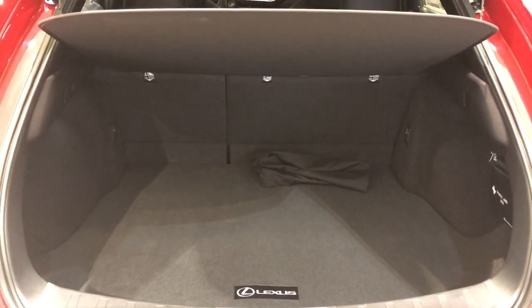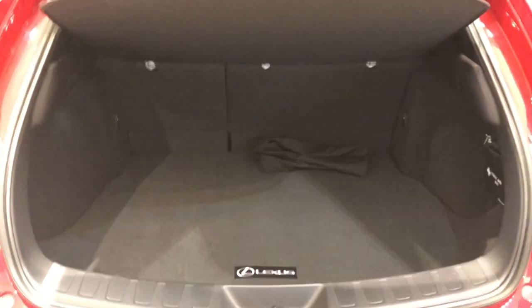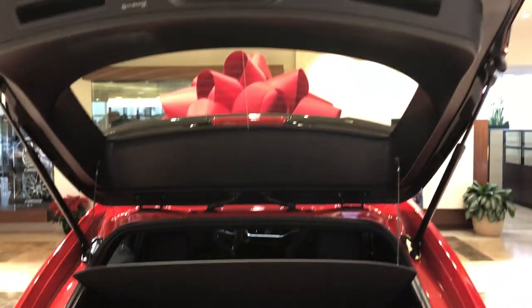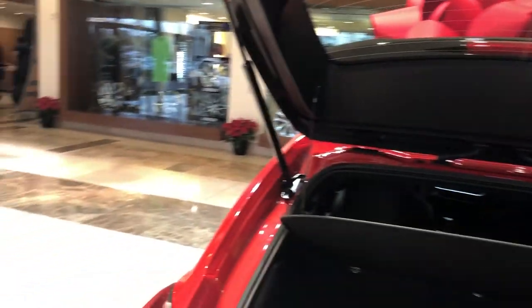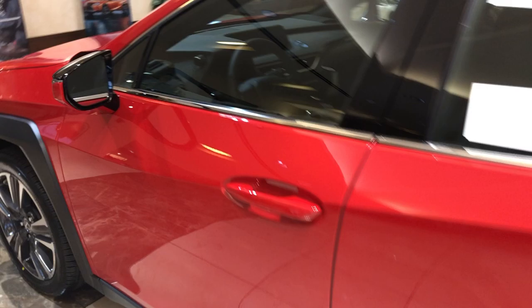The trunk space on this one runs 16.1 cubic feet versus the CT which is only 10, and it's pretty close to the storage space of the NX. This particular one does not have a power back door, but the premium package UX is going to have a power back door with adjustable door and kick sensor in the back, and also standard blind spot monitor.